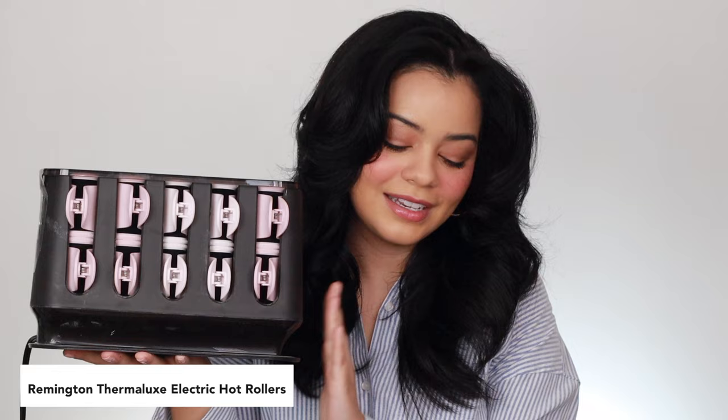The next one on my list is this hot roller set from Remington. I got so impressed with this — it is so affordable, only about $45 to $50, and on Amazon you can almost always get a nice deal. You get 20 hot rollers in pretty small sizes, about one inch to one and a half. I actually have other ones that are way more expensive — the Chi, the T3 Micro, even the Babyliss, which are almost $80 — but I always end up using these from Remington.